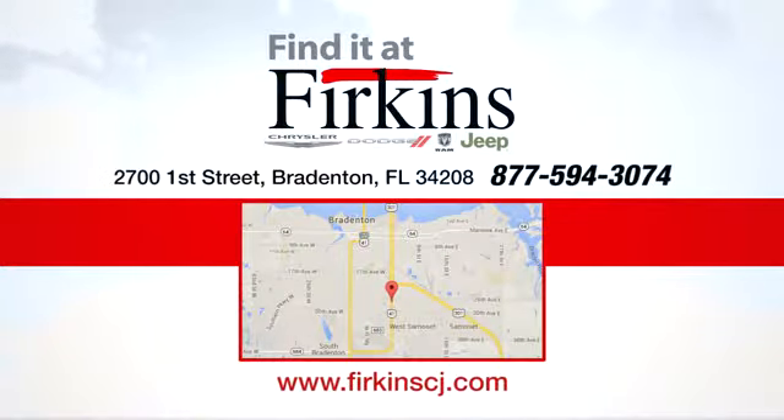Take it for a test drive today. Find it at Perkins. Come see us today. We're located between the Red Barn Flea Market and the DeSoto Mall on First Street.